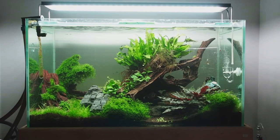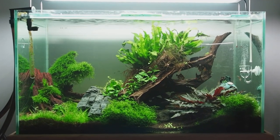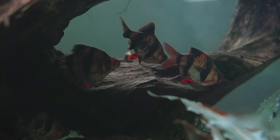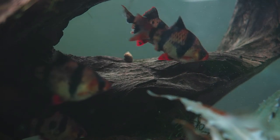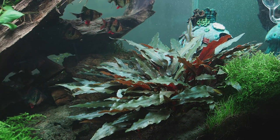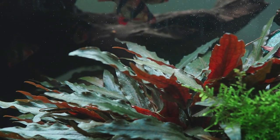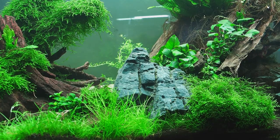Next aquarium is the 90 centimeter high-tech aquarium. It has java fern, crypts, moss, anubias, and tiger barbs. I'm really impressed by the size of this Cryptocoryne wendtii — it just keeps growing and expanding. It takes time to establish but then it's really worth it.